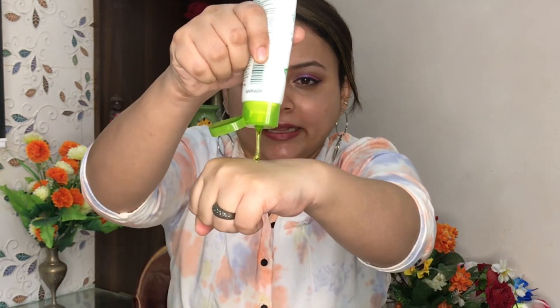Let me show you the texture and consistency of this product — it is a greenish color. It is consistent and has a fragrance, but it is not like neem; it is very mild. So I don't think it will be a problem if you have trouble with harsh fragrances.